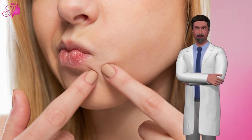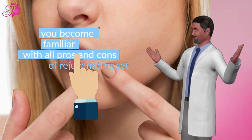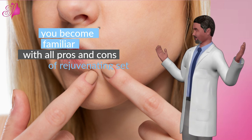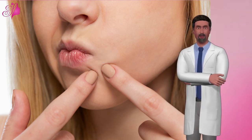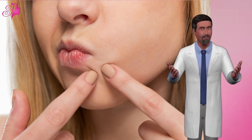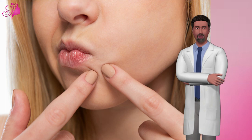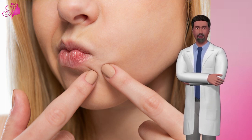In conclusion, after reading the above, you are supposed to become familiar with all the pros and cons of rejuvenating set. You can overcome the cons while using the rejuvenating set simply by following the instructions of use. You can also avoid the cons caused by overusing by contacting a specialist who has experience to recommend whether you need to use rejuvenating set again or stop.